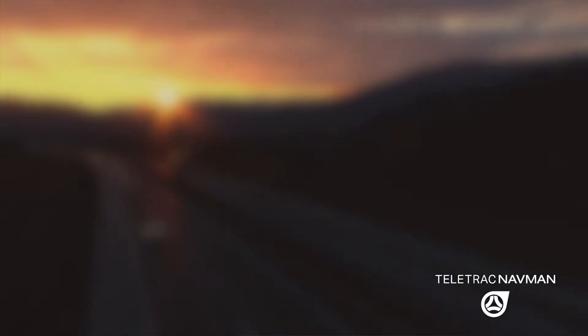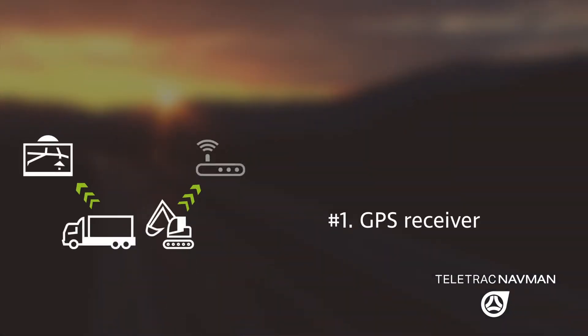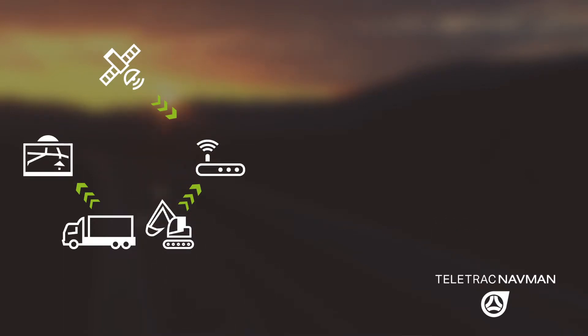GPS Fleet Tracking essentially works on three key things. Number one, it has a GPS receiver. GPS, we all use it — it gives you your location. When you combine it with a map, you know exactly where you are.